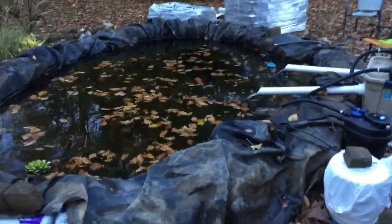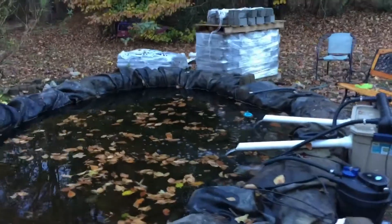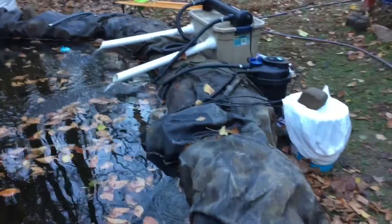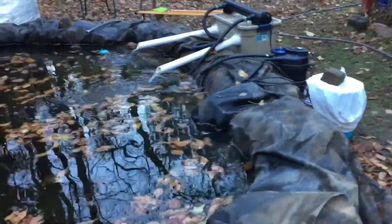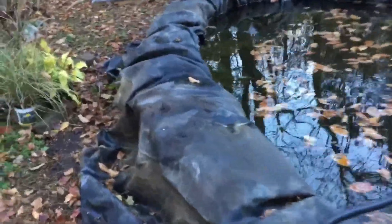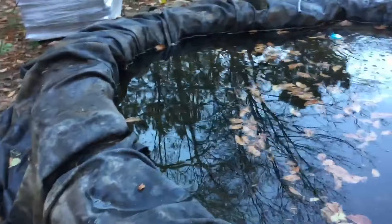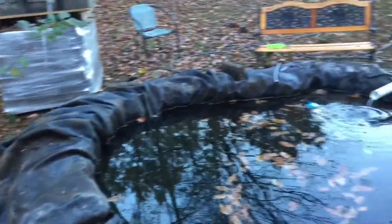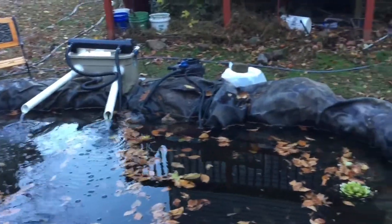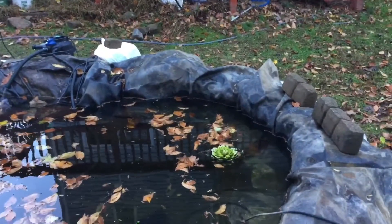I'm back at the pond this morning. Yesterday I had some help, and as you can see the pond is a lot larger than it was in the earlier videos. I'm not done yet — I've got some more tweaking and things I need to do — but it's really coming along. Thanks to my help, we got a lot done. This is about the maximum size I'm going to make it.